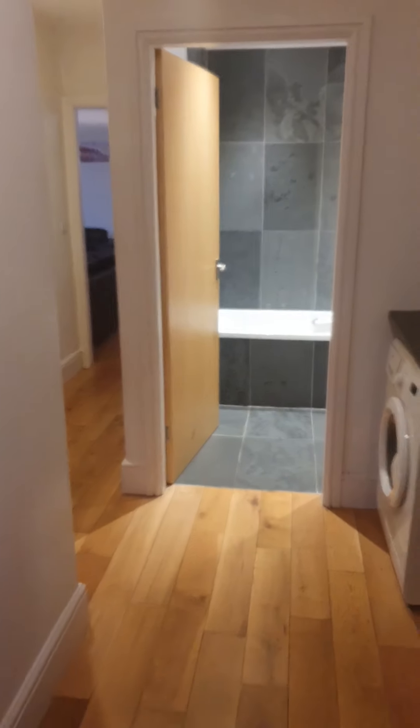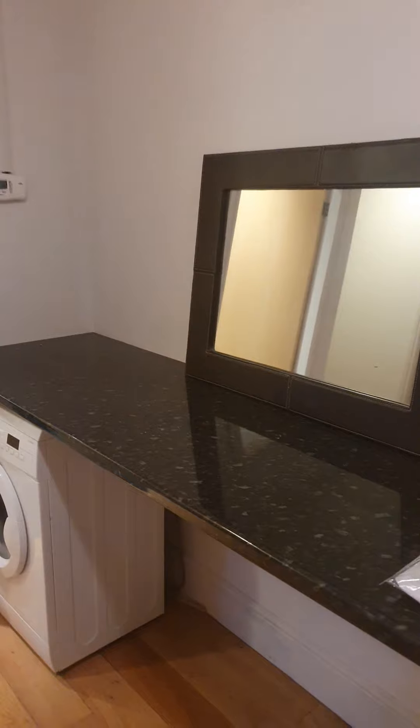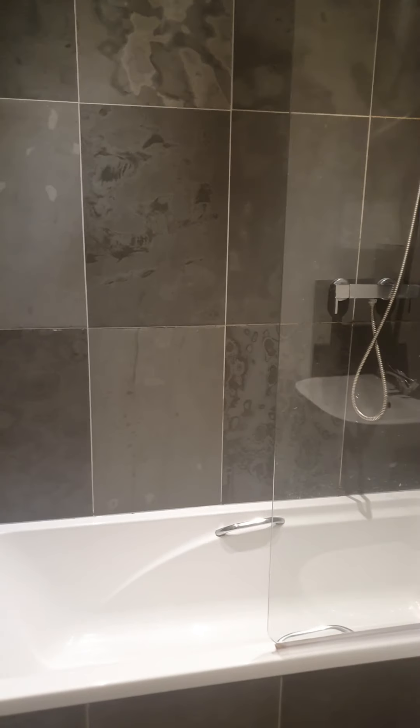Into your entrance hallway. You've got a little storage cupboard at the end here, a washing machine, and a nice modern fitted bathroom with shower over the bath.